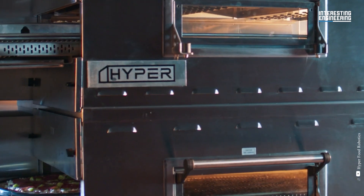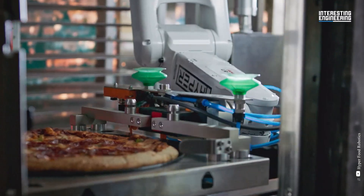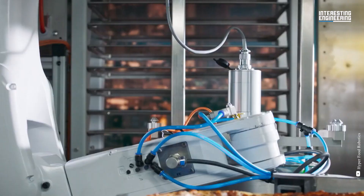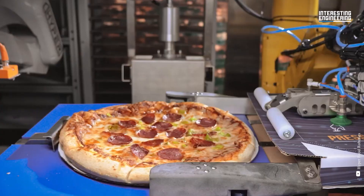The robots will stretch and proof pizza dough, then move it into a dispensing section where the toppings are dropped onto the pizza. The pizza is subsequently placed in the oven by the robots. Once the pizza is cooked, an autonomous cutting machine slices it. The item is then packed and delivered to the consumer.